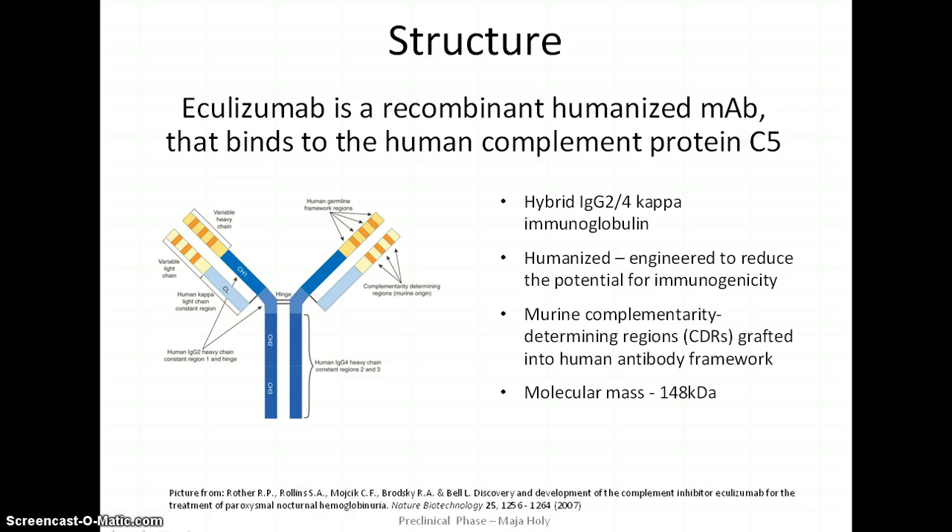Eculizumab is an IgG kappa monoclonal antibody that was derived from mouse and underwent special recombination steps to obtain a humanized version of the molecule. It carries the complementary determining regions of the mouse antibody against human complement protein C5, inserted into human constant regions containing a mixture of IgG2 and IgG4 sequences. Such modifications minimized immunogenicity and prevented pro-inflammatory responses. Eculizumab has a molecular weight of approximately 148 kilodaltons.